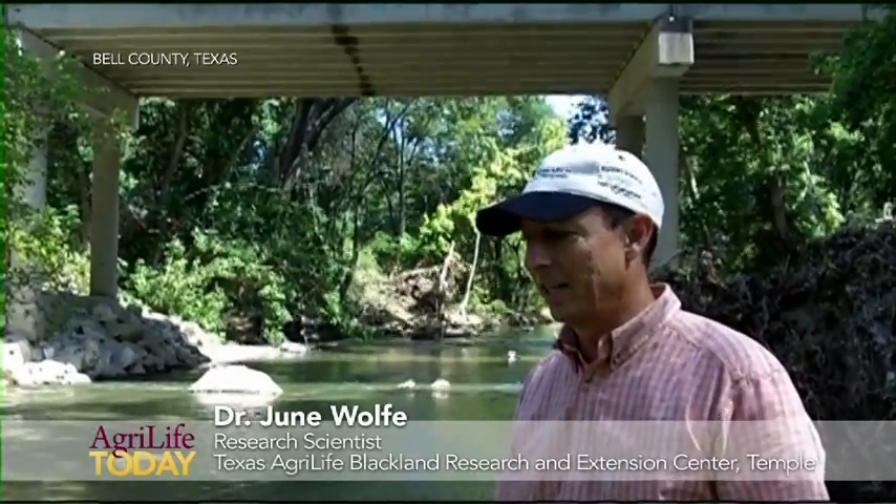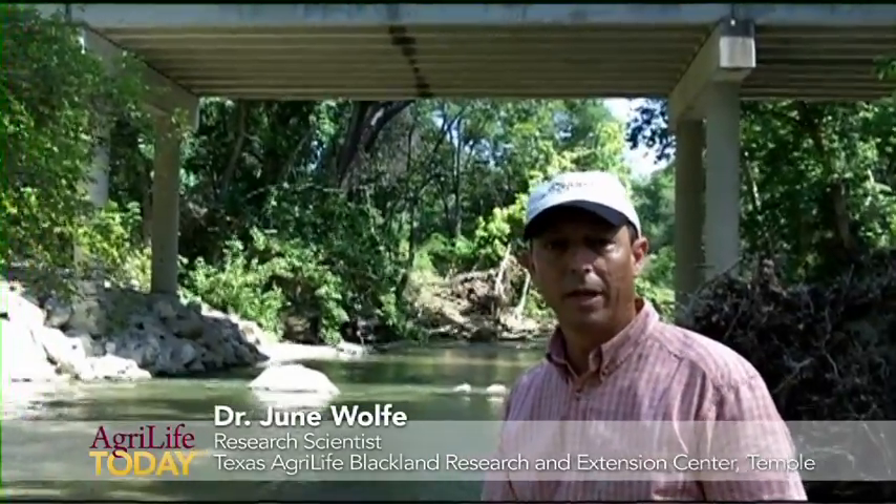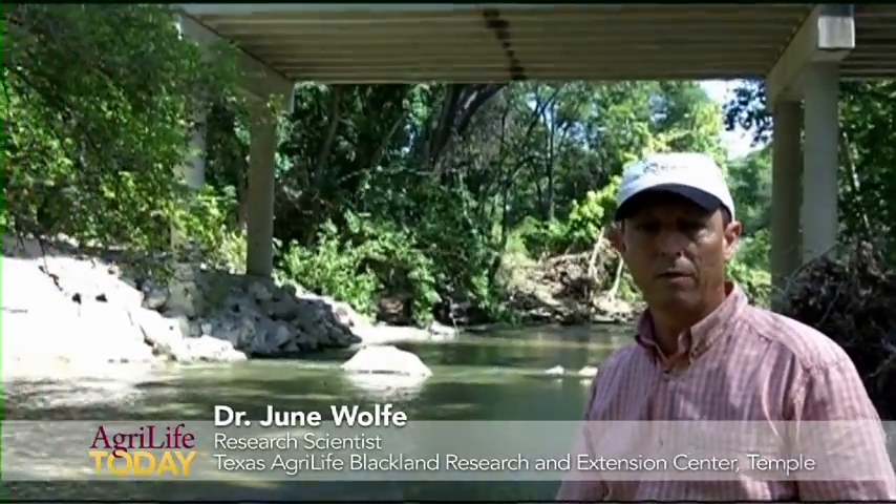We're standing here today in Nolan Creek, about six miles above Belton. Nolan Creek is flowing at base flow right now, primarily sewage outfall from upstream communities.